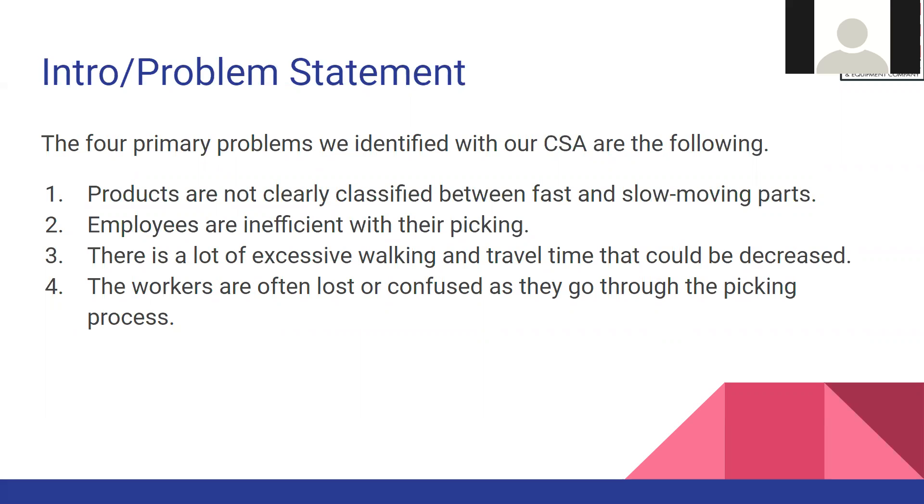The four main problems in the warehouse facility are: products are not clearly classified between fast and slow moving parts, employees are inefficient when picking with a lot of excess walking that can be reduced, and pickers are often lost or confused during the picking process.